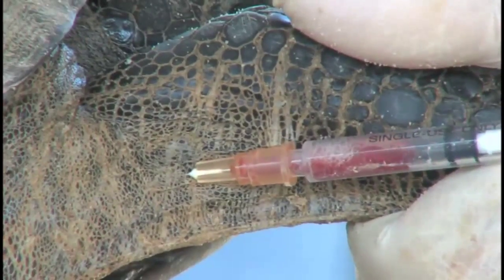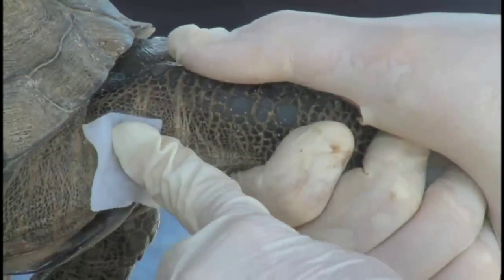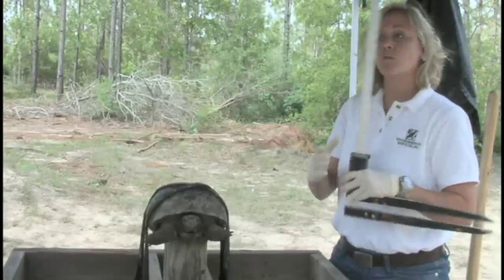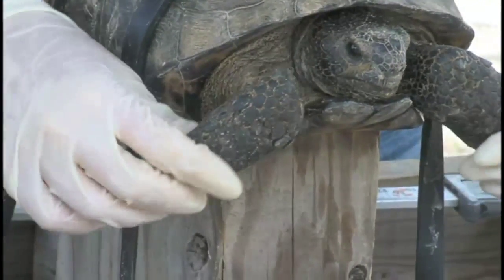We're testing for a disease called upper respiratory tract disease, URTD, and it's common in gopher tortoises. All these tortoises that we're moving to the new population, we want to make sure that none of them have it. And while we still have them strapped in, we do a cursory investigation of the tortoise to make sure all the health considerations are taken care of.